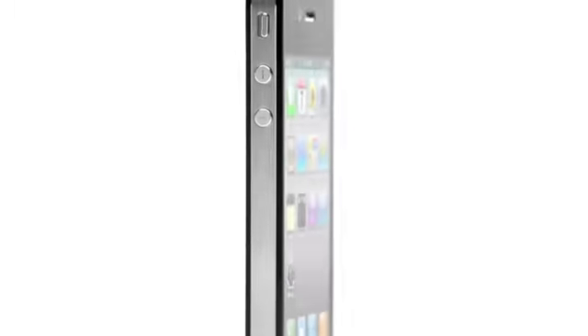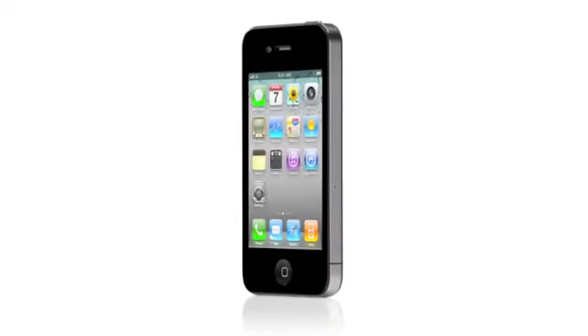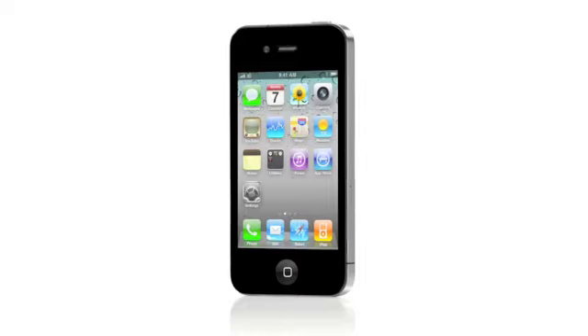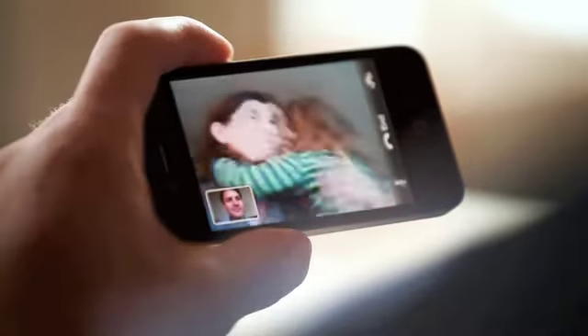iPhone 4 is so much more than just another new product. For 2010, the iPhone 4 is the biggest leap forward since the original iPhone. Because it is amazingly engaging, personal — it's all about connecting people.